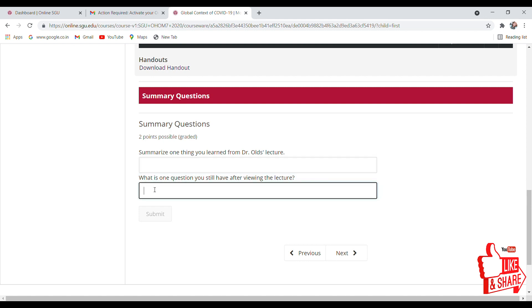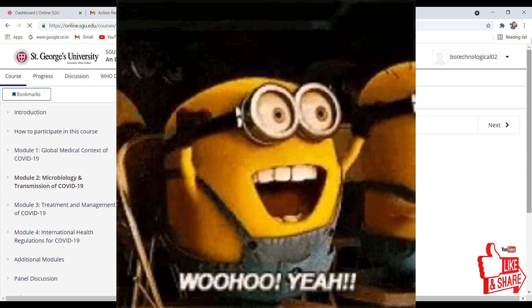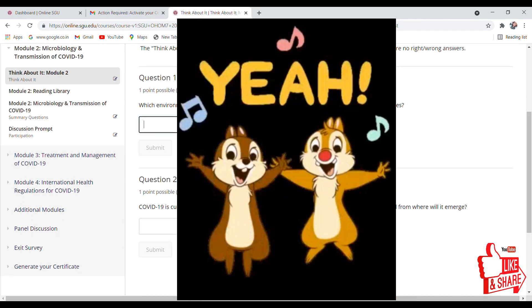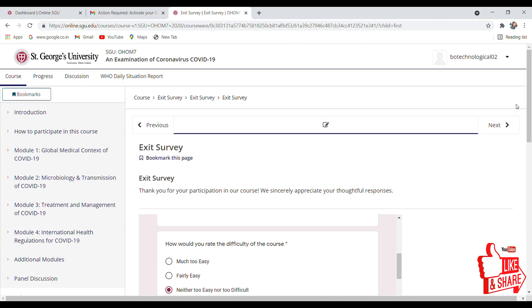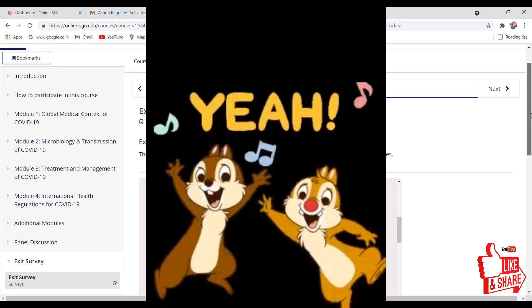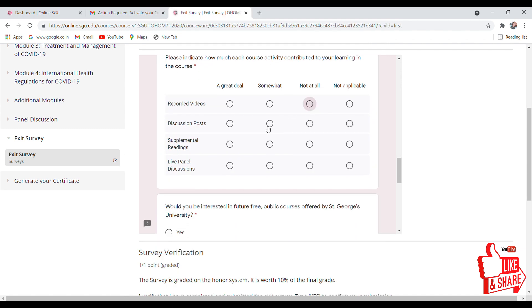One more thing — today we have completed 500 subscribers, so thank you so much guys for your love and support. Hopefully we will complete 100,000 subscribers soon, so thank you for your support.